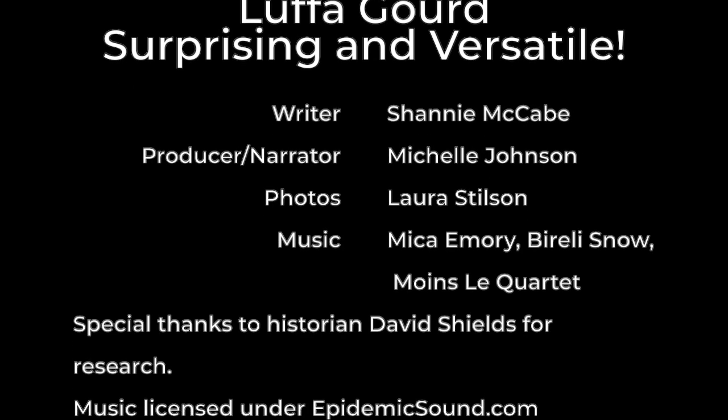Thanks so much for watching Seed Stories. We love bringing you the backstory on these amazing varieties. Be sure to click the subscribe button so you won't miss a single episode.